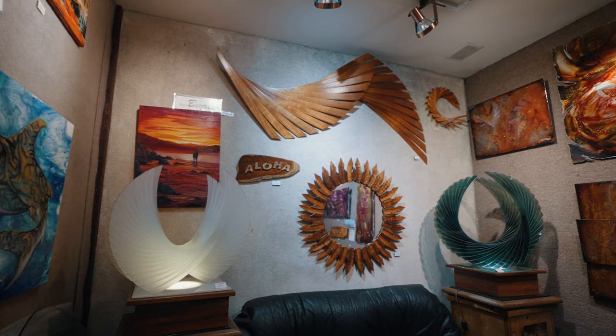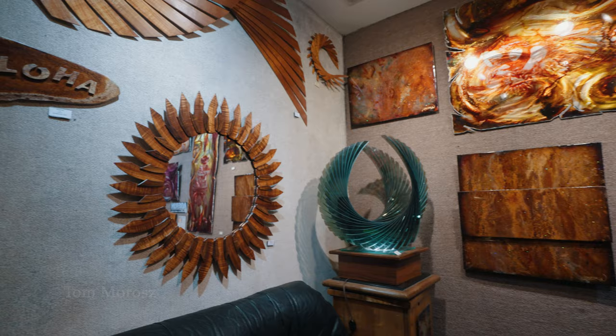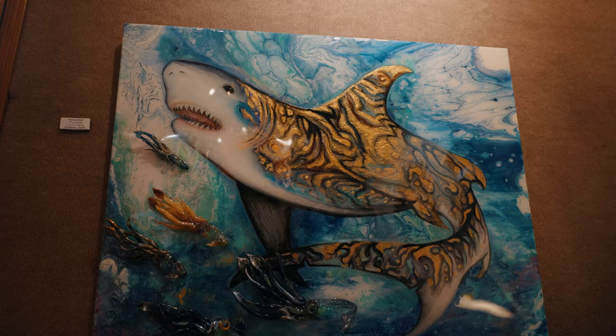Barry Williamson does this beautiful, incredible, unique stuff. These two glass sculptures here are by Tom Morose, and he is fabulous, as you can see. Around this area here we have more Malia Rideout — she's up here. This is her glass wall sculpture and paintings combined.